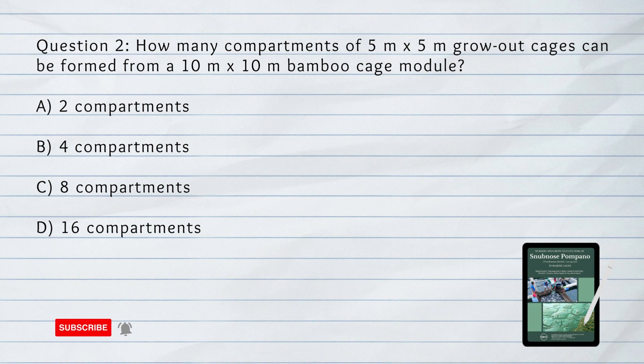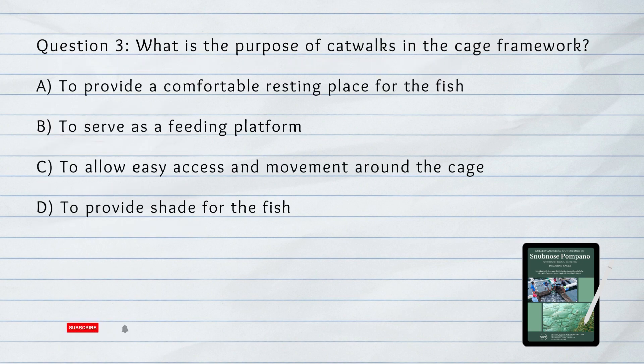Question number 2. How many compartments of 5 meter by 5 meter grow-out cages can be formed from a 10 meter by 10 meter bamboo cage module? Answer: B. Four compartments.